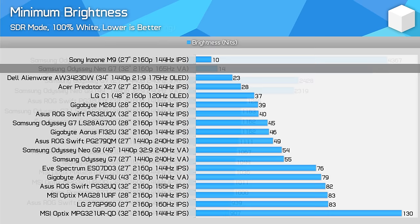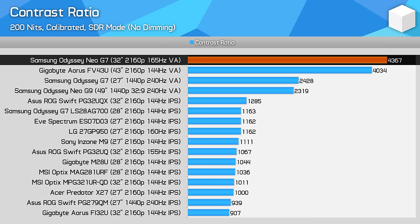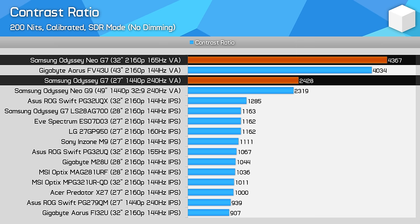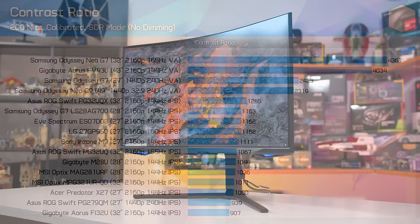When assessing the panel's native contrast ratio with local dimming disabled entirely, I'm pleased to see a very strong result of over 4,000:1, which nicely complements the dimming functionality for HDR. This contrast ratio is much higher than the Odyssey G7 and Neo G9, suggesting that improvements have been made to how the display works, and it blows IPS LCDs out of the water entirely. Even when you disable dimming, the Neo G7 shows far deeper blacks than IPS alternatives, though of course OLEDs with their infinite contrast ratios are a step above again.